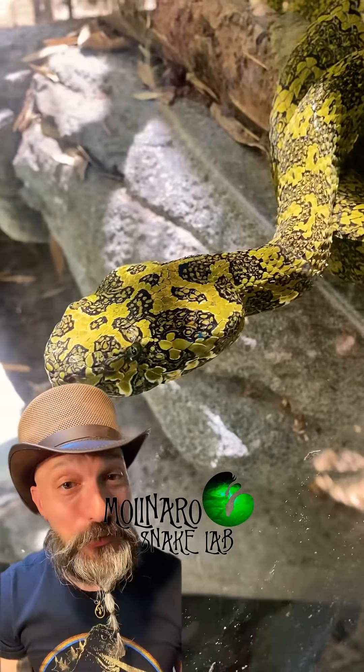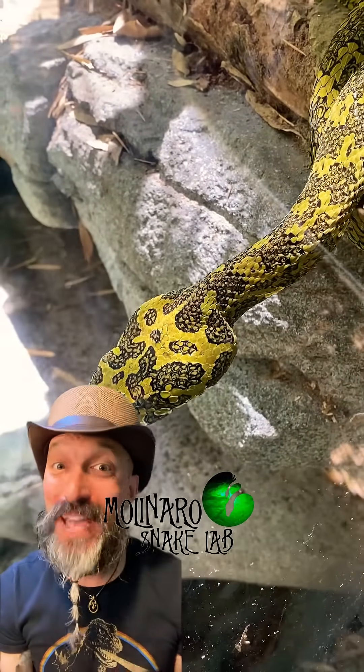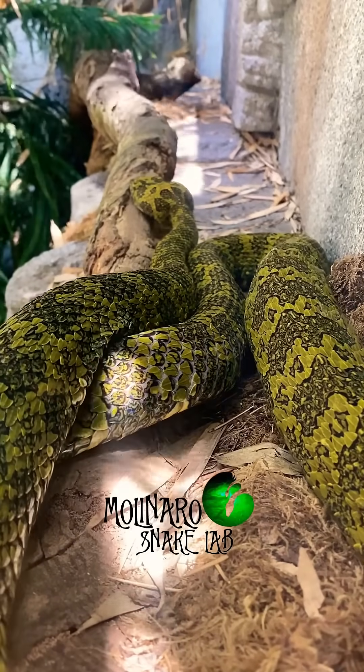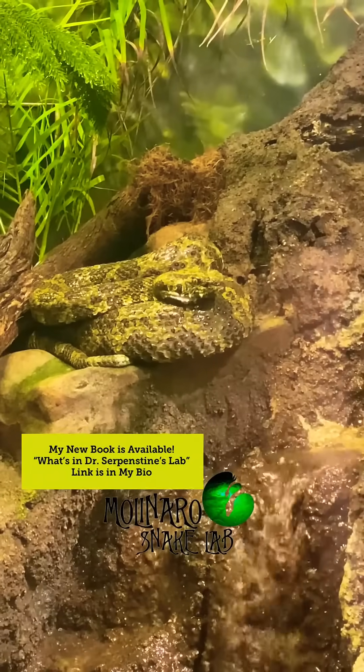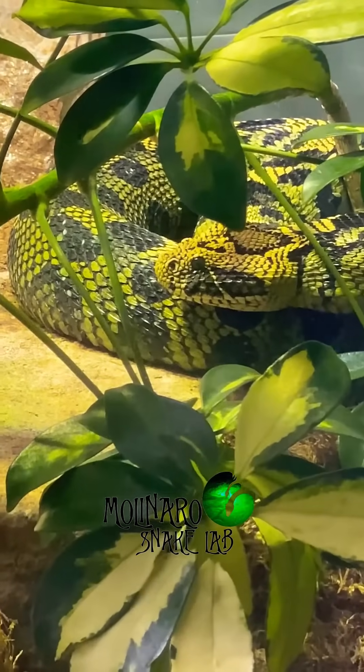This strikingly beautiful snake is a Mang Mountain pit viper. These snakes are native to China and we've only known of their existence since 1989. Due to loss of habitat and poaching, the species is considered endangered.